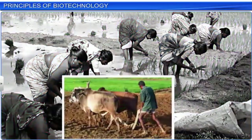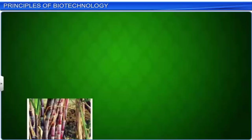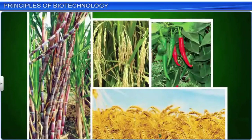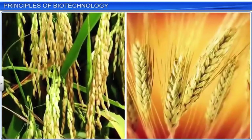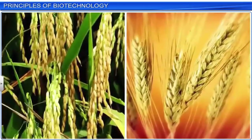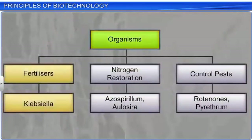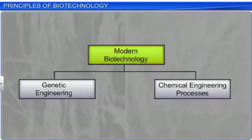Interestingly, human beings have been applying the techniques of biotechnology unknowingly for a very long time. For example, agriculture is the oldest biotechnological system used to create new products. Agriculture gave rise to the selection of high-yielding varieties to get a better crop and the use of specific organisms for fertilizers to restore nitrogen and control pests. However, modern biotechnology arose from two core techniques: genetic engineering and chemical engineering processes.